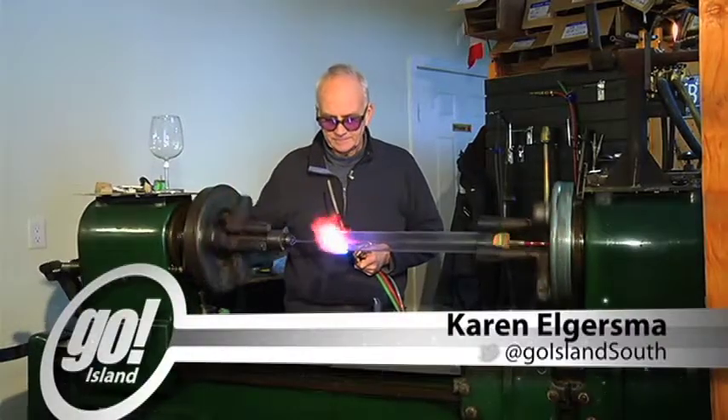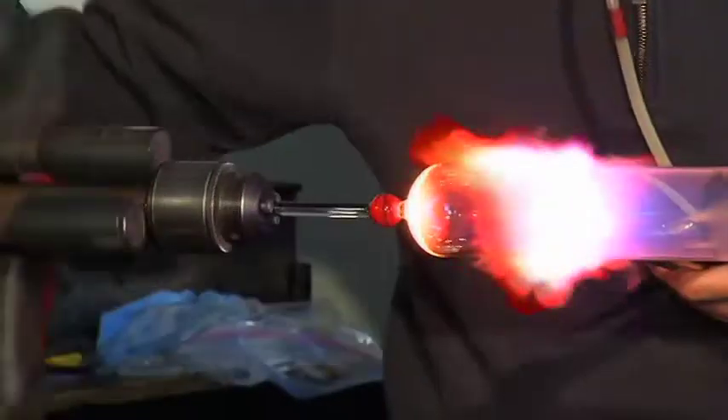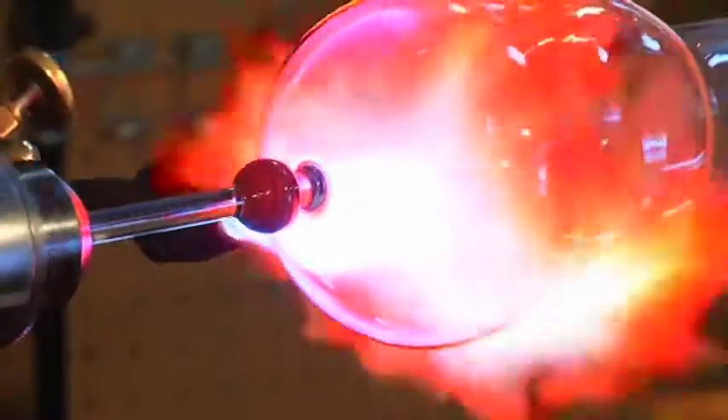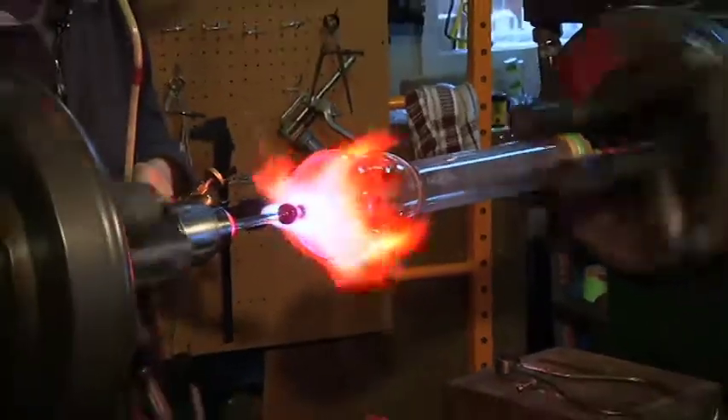It's mesmerizing to watch, and impressive to imagine the confidence needed to work with something so dangerously hot. The film is over 2,000 degrees centigrade.